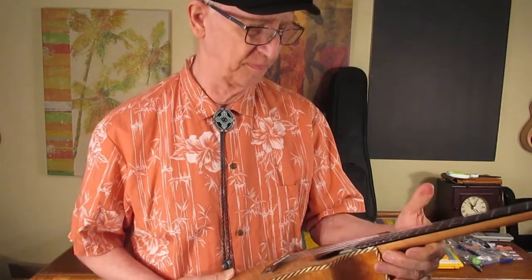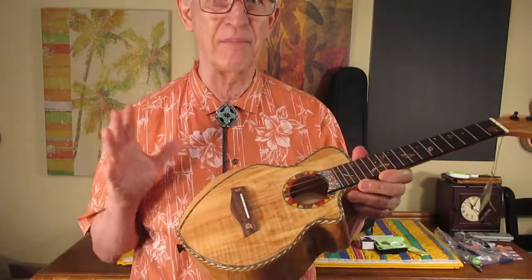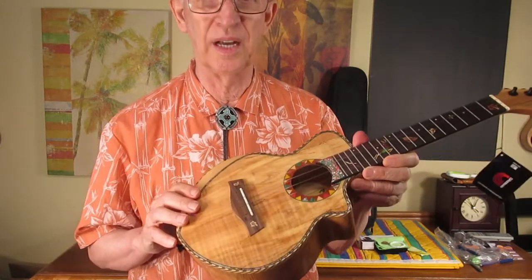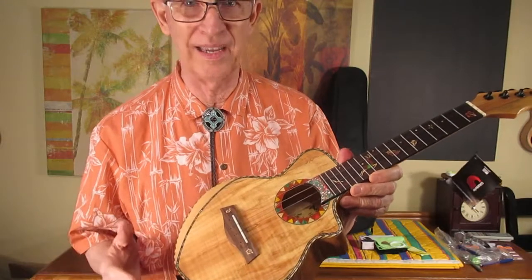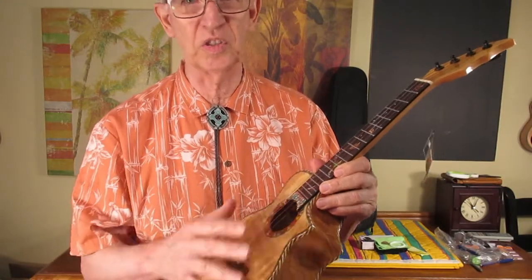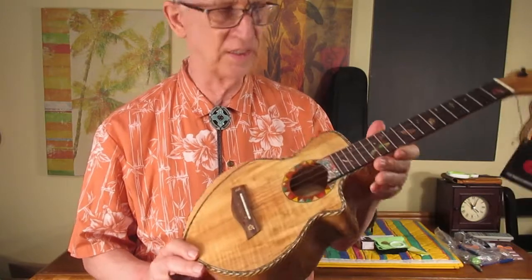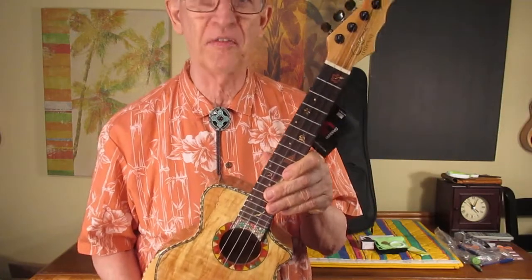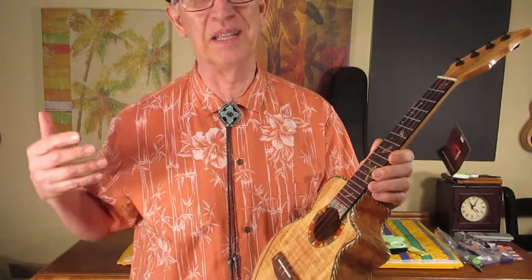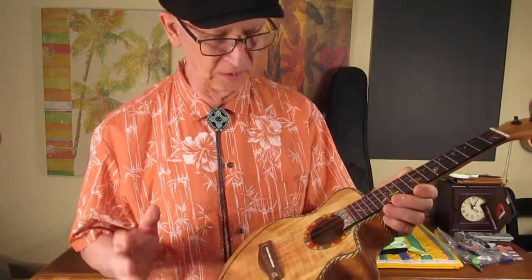By the way, I have my own one of these ukuleles that I'm not selling. This one is worth more than mine because mine has a slight imperfection — a little smudge — and this one to me looks perfect. It's not absolutely spectacular, but it is super and perfect.